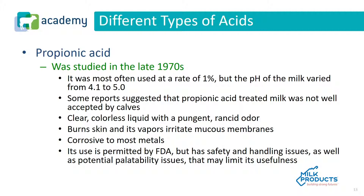Propionic acid was studied in the late 1970s as an option for acidifying milk or milk replacer. It was most often used at a rate of 1%, but the pH of milk varied from 4.1 to 5.0. Some reports suggest that propionic acid treated milk was not well accepted by calves. It is a clear colorless liquid with a pungent rancid odor. It burns the skin and its vapors irritate the mucous membranes, and it is corrosive to metal. Its use is permitted by the FDA, but safety, handling, and potential palatability issues may limit its usefulness.